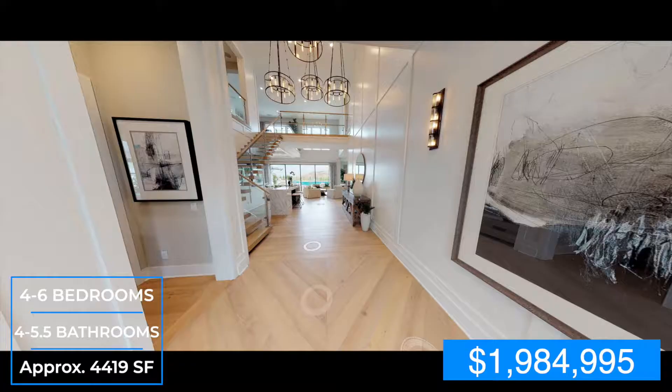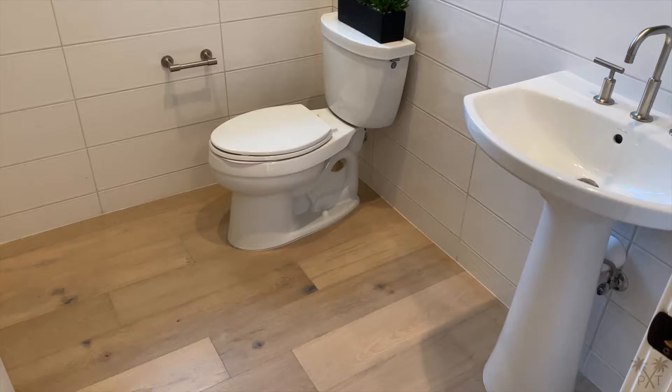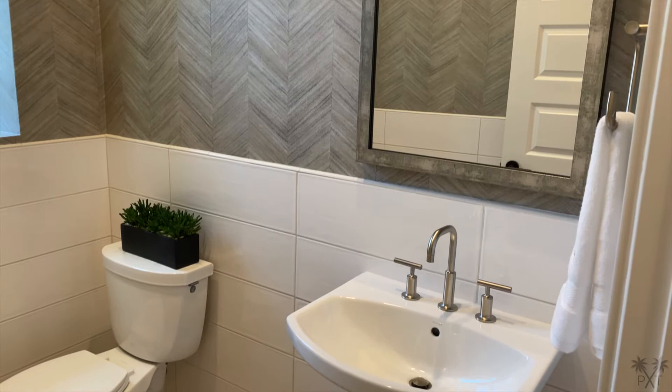After entering, we're going to take a left and another left where we'll find our powder room. I like that the builder used this natural and warm oak flooring, which ties really well with the white tiles and herringbone wallpaper. To complement everything, we have a matching frame mirror, brushed nickel faucet, and a pedestal sink.